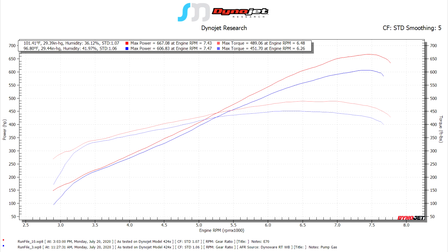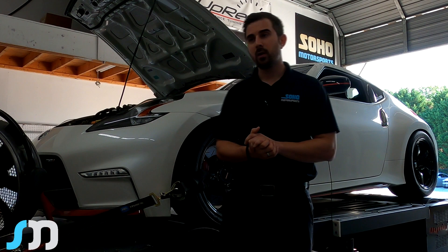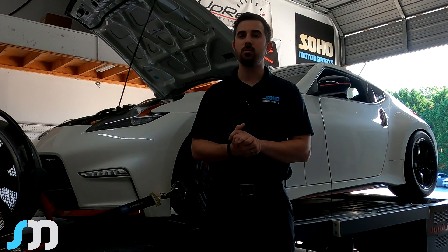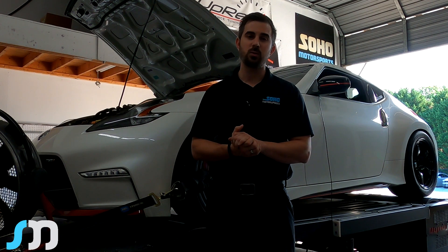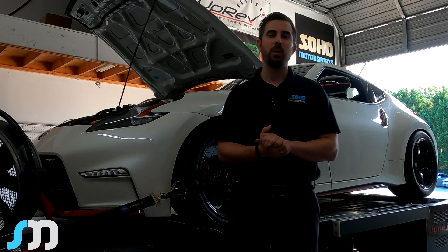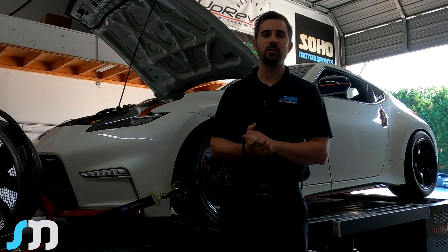It was hot when we put these numbers down — 101 degrees and 36 percent humidity. When the temperature does cool down, we'll be seeing some pretty impressive numbers out of this motor. Keep in mind it is a stock motor. We've done more data logging and R&D on our setups — we're always looking to improve. We've made some changes to our intercooler setup and other components as well.